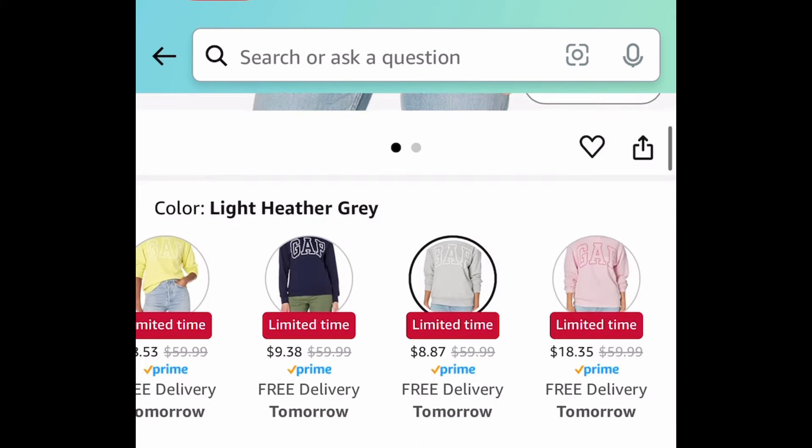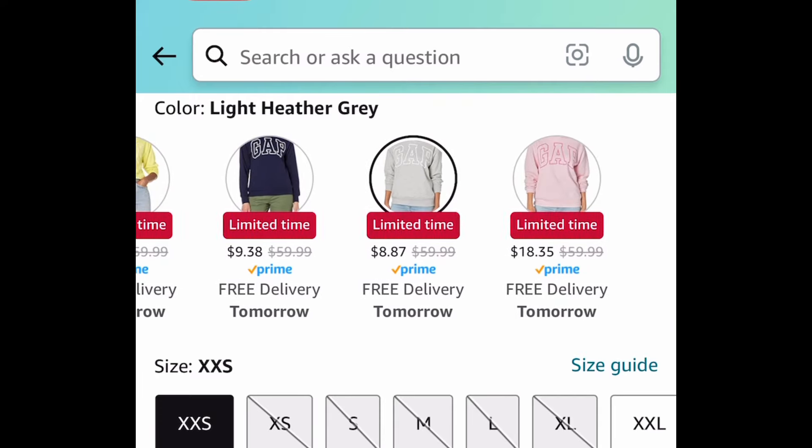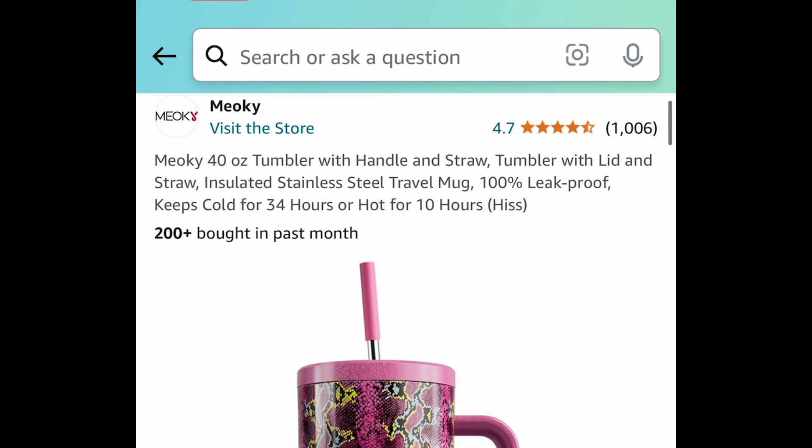Next deal here is by Gap — this is a women's logo sherpa-lined sweatshirt and you get to choose from different colors, and you can get it for as low as eight dollars and 87 cents. Next deal, we have a 40-ounce tumbler with a handle and straw — this has amazing reviews, I love the colors, and it's only $7.99.